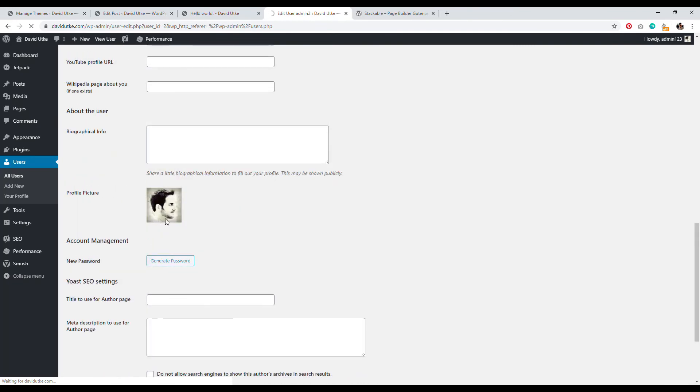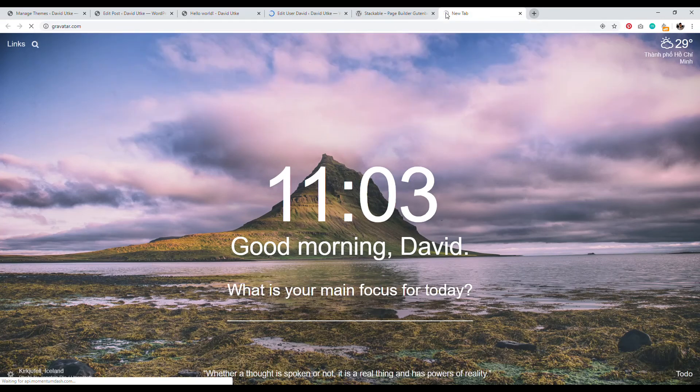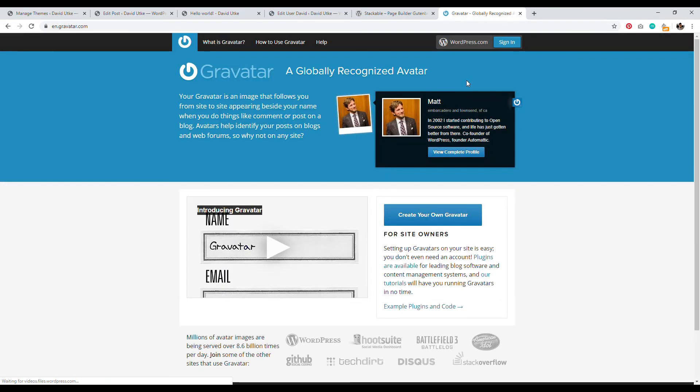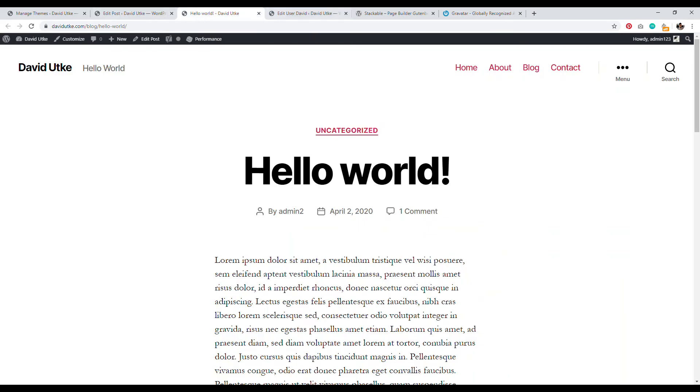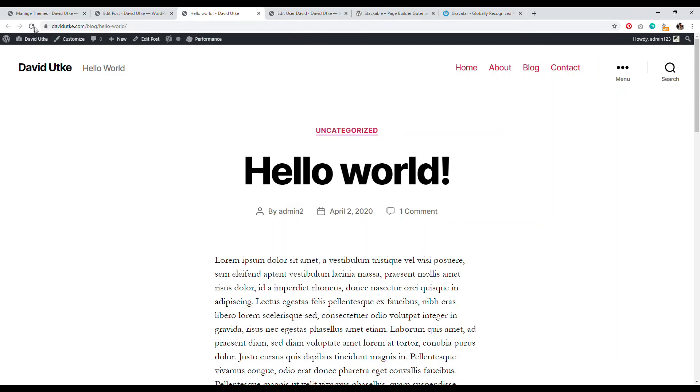If you're wondering where the author profile picture comes from, it's generated from a service called Gravatar — you can link your picture to an email address there. Once you update the user settings and reload the page, the author name will update correctly — it will now say 'by David.'